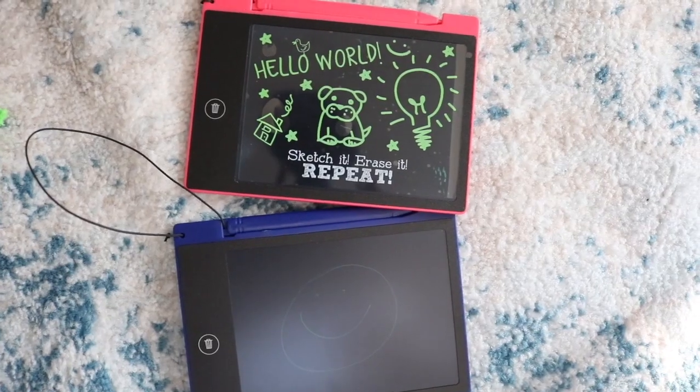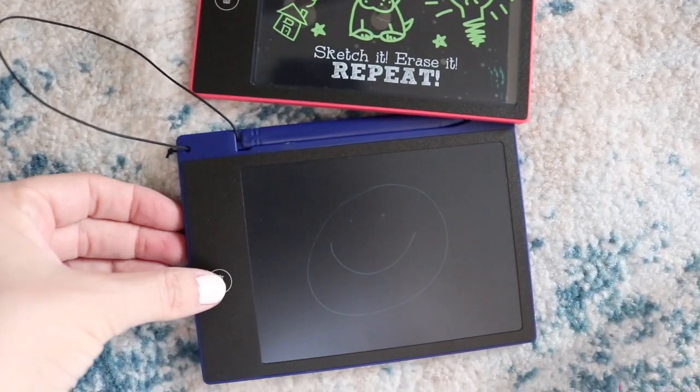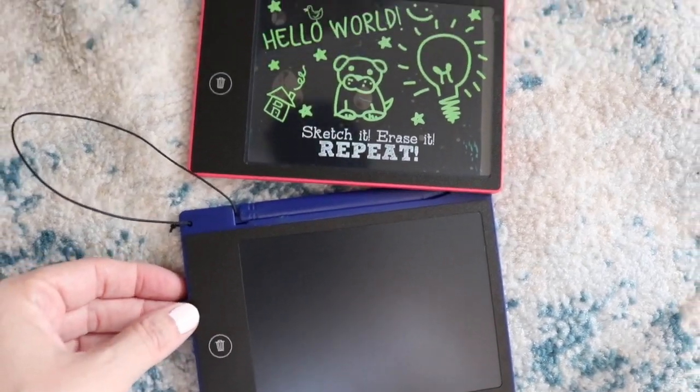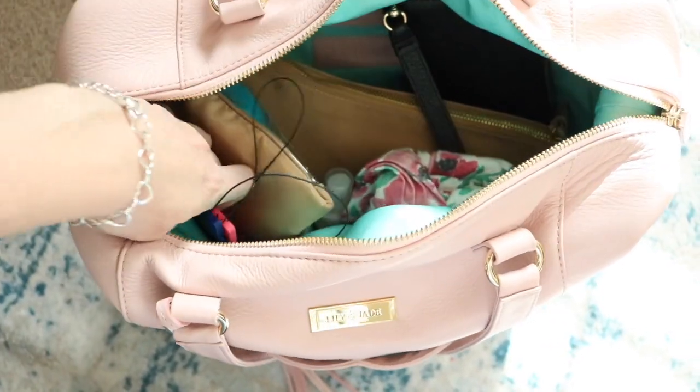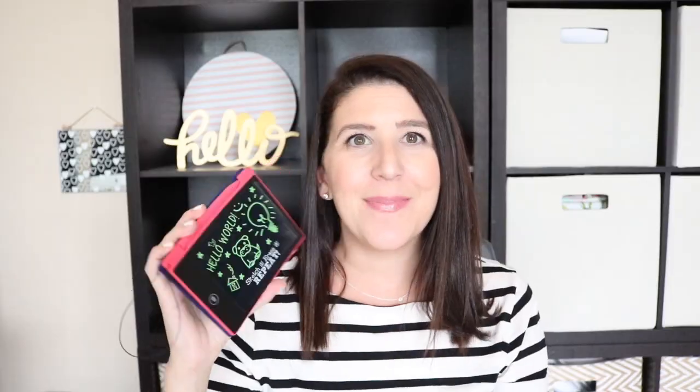Something else I recently picked up from the dollar spot — but was not in fact a dollar — were these little electronic drawing boards. I got two of them, one for each kiddo. It has a little pin, you write on it, and then you push this button and it erases. These were in the Target dollar spot and I think they were like $10, but they are literally perfect for the diaper bag. I just keep these in the diaper bag — they're great for car rides and different things.